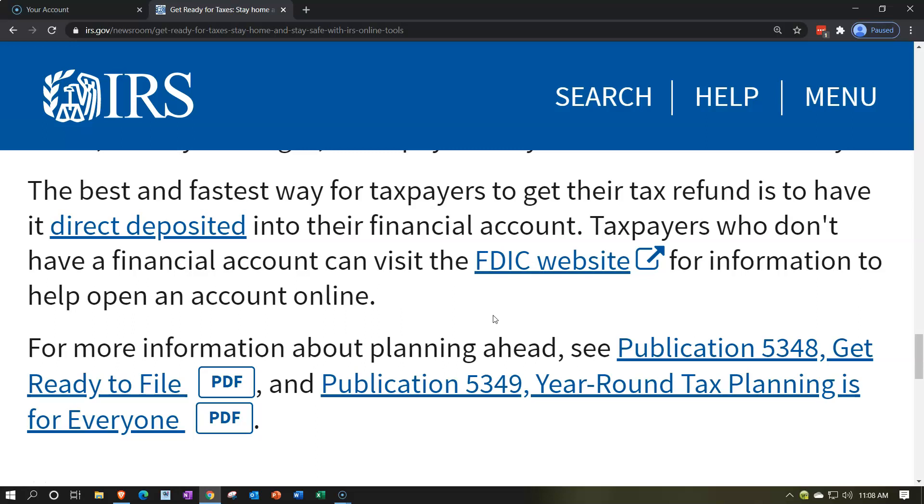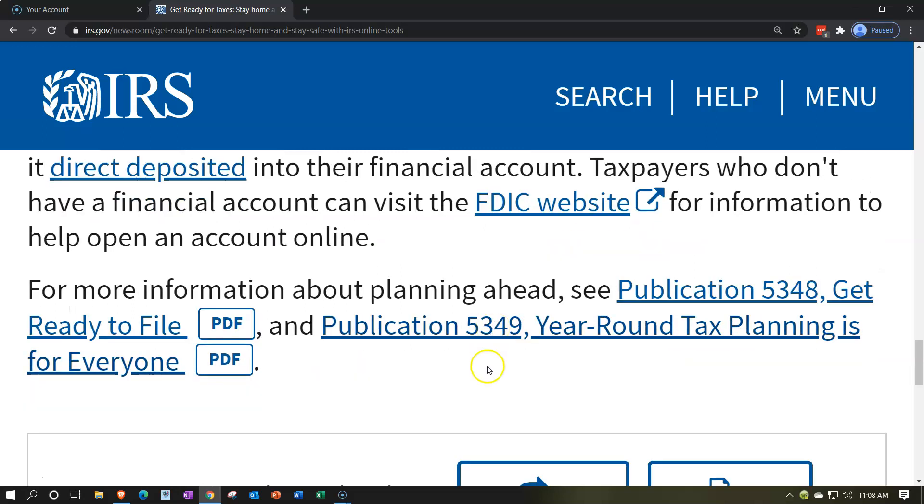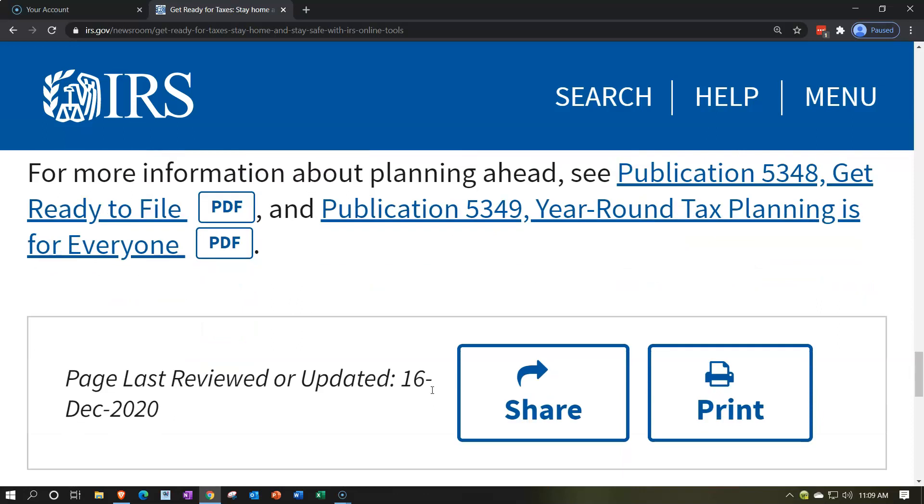Taxpayers who don't have a financial account can visit the FDIC website for information on opening an account online. For more information about planning ahead, see Publication 5348, Get Ready to File, and Publication 5349, Year-Round Tax Planning Is for Everyone. Links to those publications will be in the description.